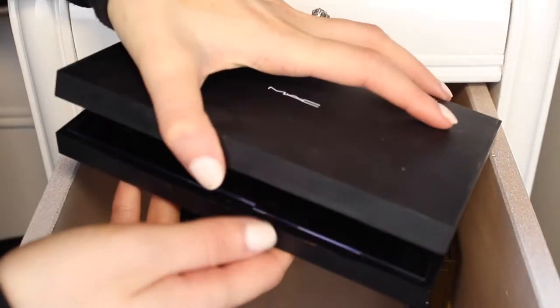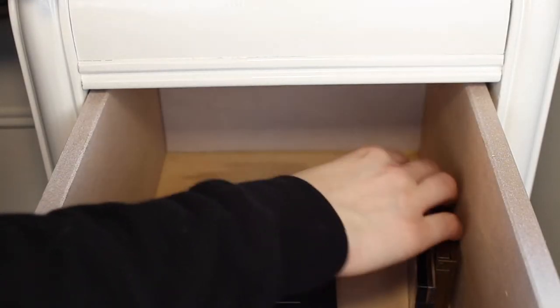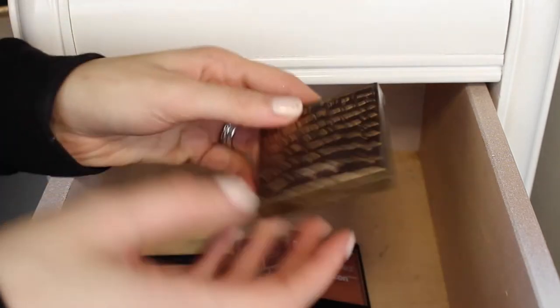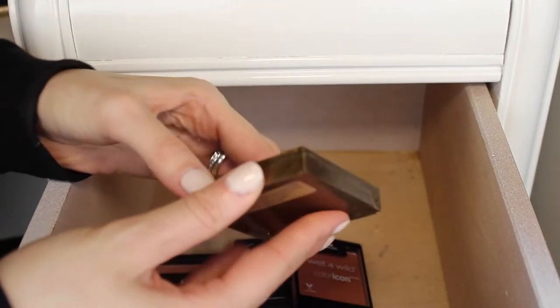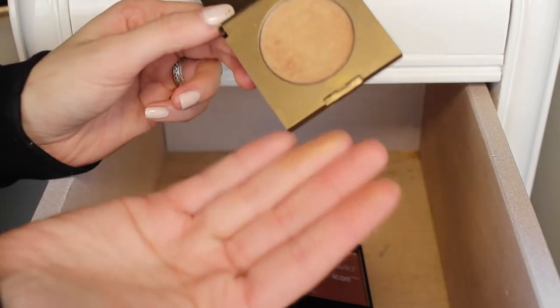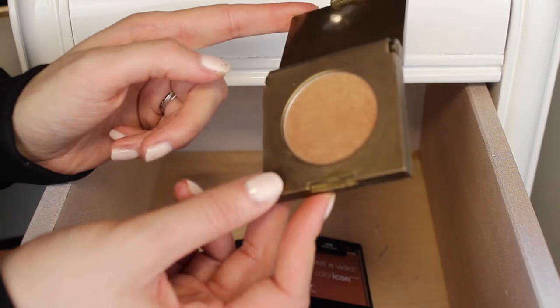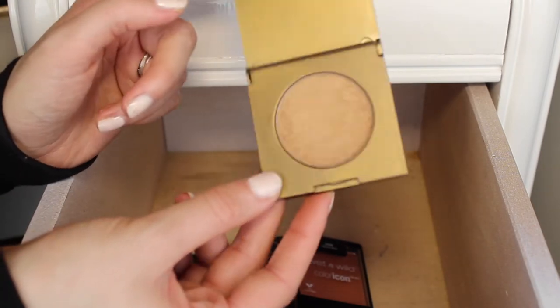I also found an empty MAC palette which I did not know was in there — that's perfect because I can pop a bunch of single shadows in here. The last bronzer is the Tarte Park Ave Princess Bronzer, one of my favorites. It's super pretty and it makes a beautiful bronze glow, just makes you look naturally sun-kissed. So I'm going to keep this one.